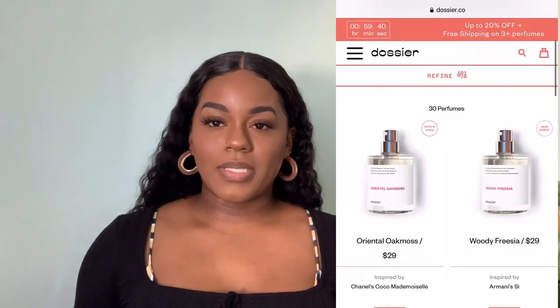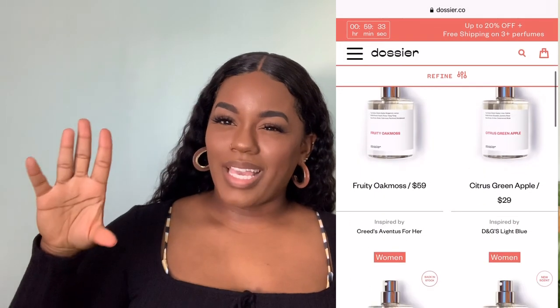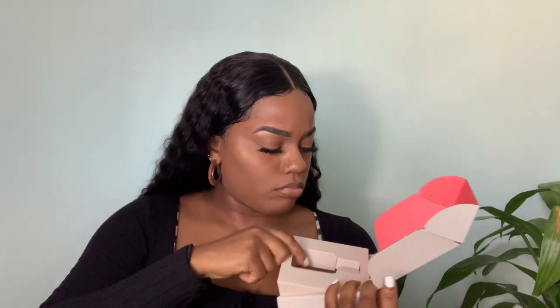When you go on their website you'll literally see all the perfumes and it tells you what each one is inspired by. I just want to be clear - inspired by is not the same as a knockoff. This is inspired by the Giorgio Armani Acqua di Gioia. It's 50ml and it also comes with a little sample so you can test it first.